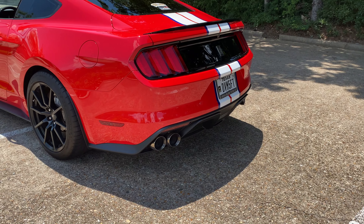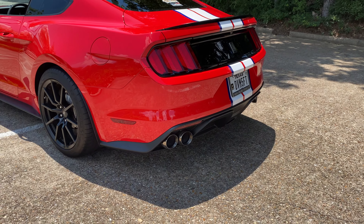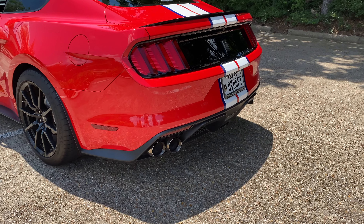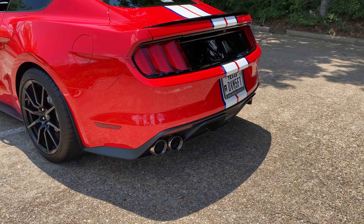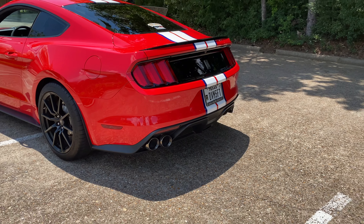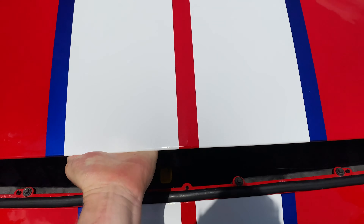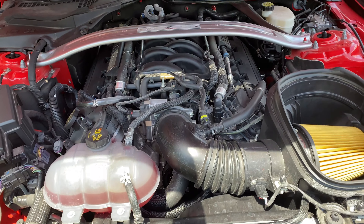The exhaust is stock but it does have the active exhaust. Let's hear what it sounds like without it, and then with active exhaust on. That's a night and day difference, and that is completely stock.